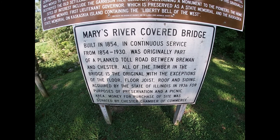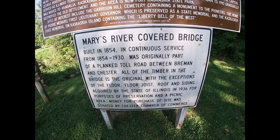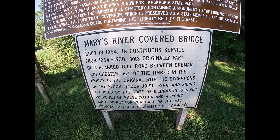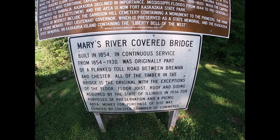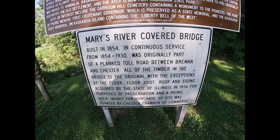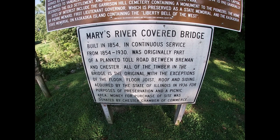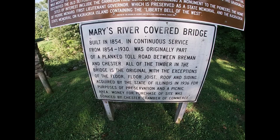Down here it says built in 1854, in continuous service from 1854 to 1930. It was originally part of a plank toll road between Bremen and Chester. Bremen is a small town just up that way. All the timber in the bridge is the original with the exceptions of the floor, floor joist, roof, and siding, acquired by the state of Illinois in 1936 for purposes of preservation and a picnic area. Money for purchase of site was donated by the Chester Chamber of Commerce.